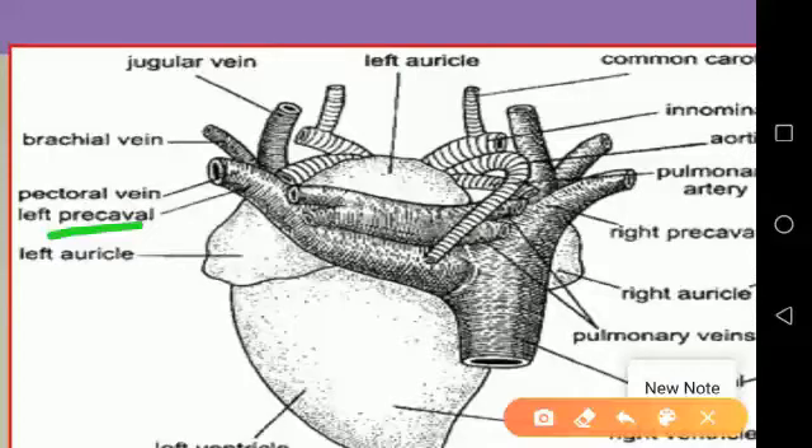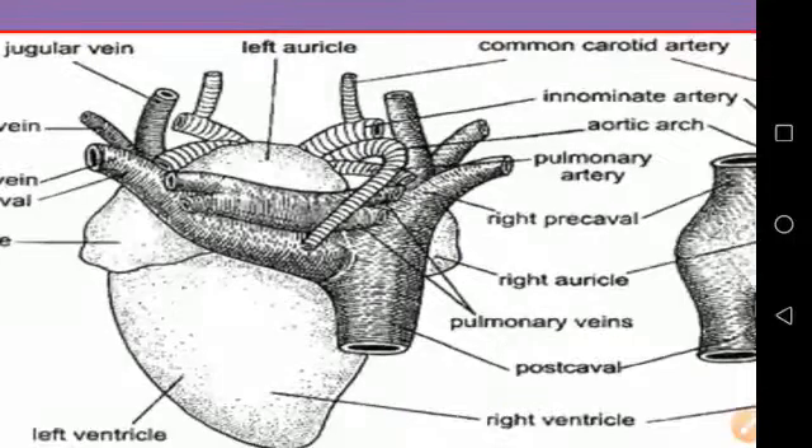The right auricle opens into the right ventricle by a crescentic aperture, the right auriculo-ventricular aperture. It is covered with a pair of strong muscular flaps, the right auriculo-ventricular valve.